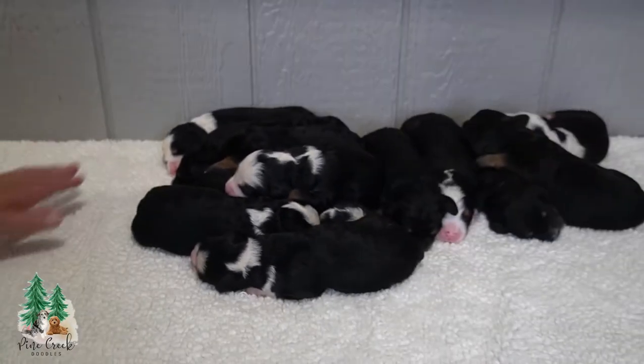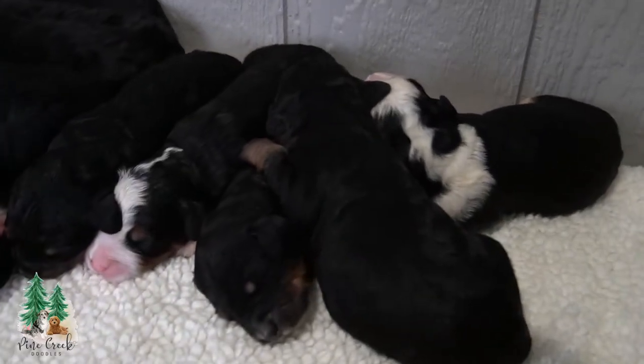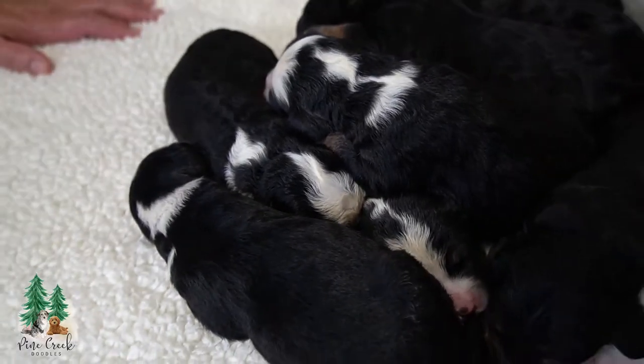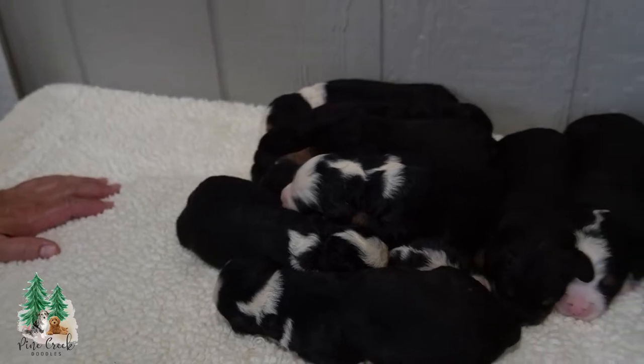We do have four reservations on this litter, so hopefully you guys out there are watching this and are excited to see these new little puppies. We are super excited here.